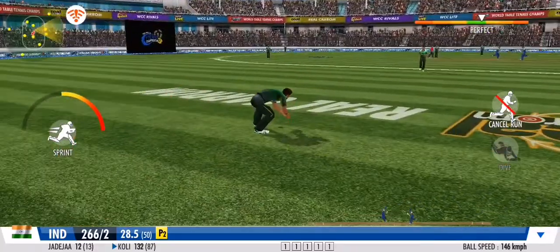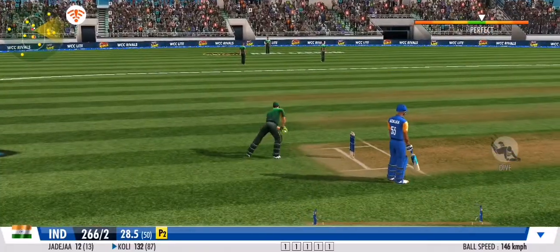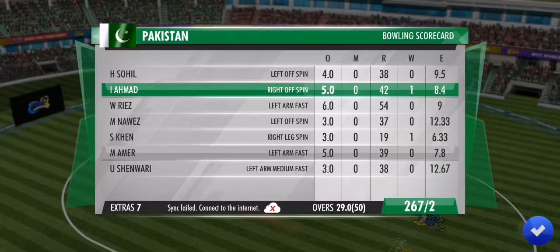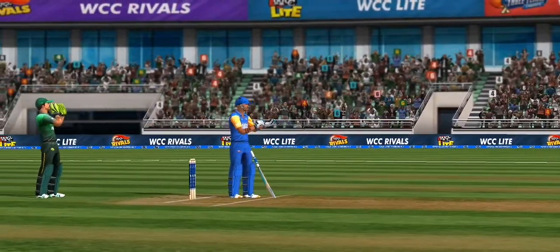That's a quick bit of legwork from these two. That's the over done with a single off the last ball. And off spinner — will the bails be spinning off soon, we wonder?